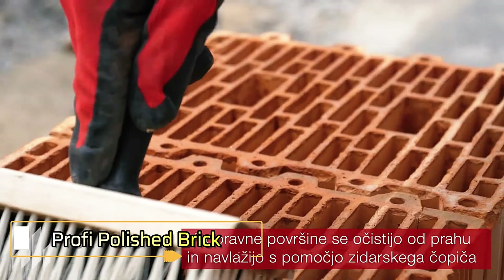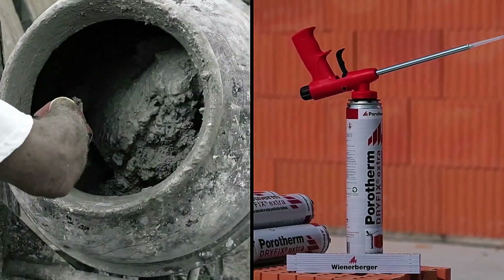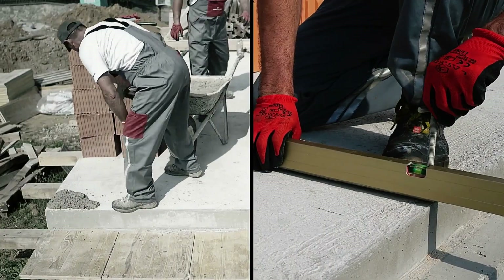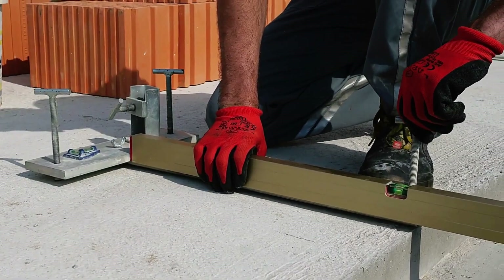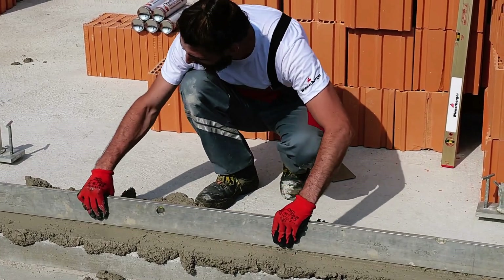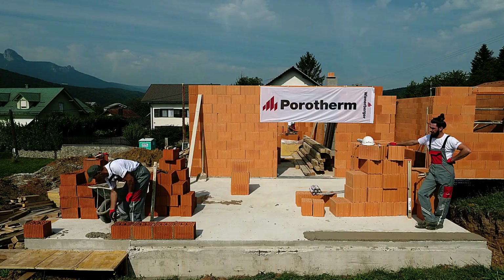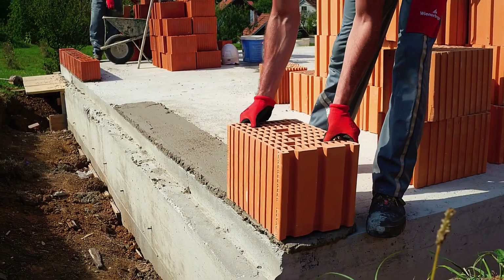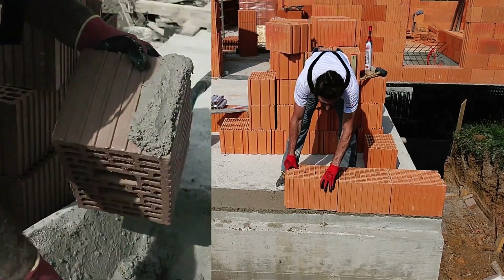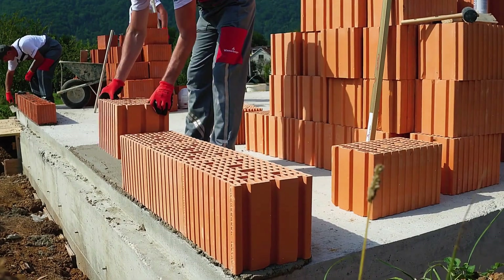Porotherm Profi Polished Brick. In this segment, we'll explore the use of Porotherm Profi Polished Brick alongside Dry-Fix Dot Extra Adhesive. This innovative construction method is not only three times faster, but also significantly more efficient than traditional mortar masonry. Porotherm Profi Bricks create robust, durable, and visually appealing walls that stand the test of time. Thanks to their polished surface, they add a sleek modern aesthetic to any building project.